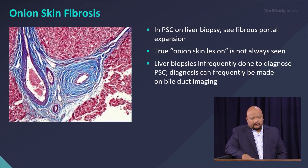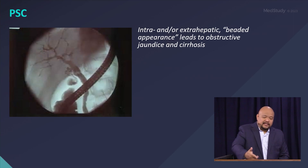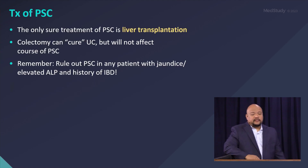This is the onion skin fibrosis seen in PSC — it's hard to see and not always present in every liver slice. This ERCP image shows the endoscope retrograde injecting dye going up to the common bile duct, common hepatic duct, and intrahepatic ducts — you can see they appear beaded and unhealthy.